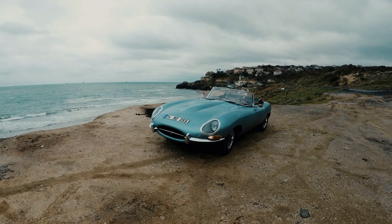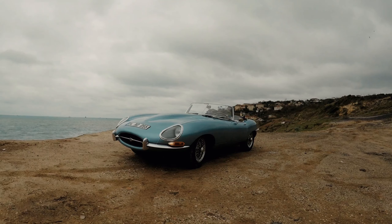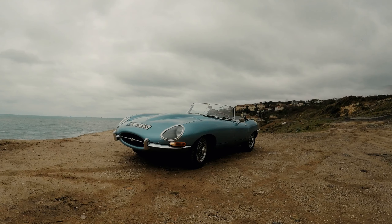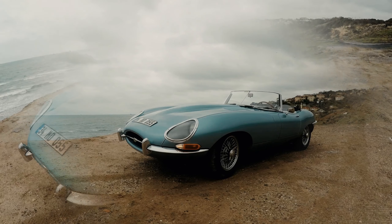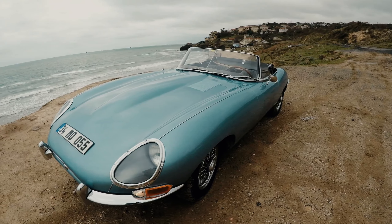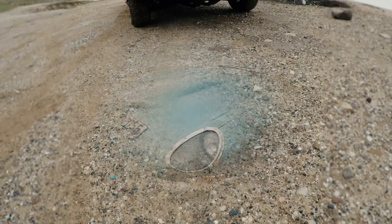Let's get the obvious out of the way first, shall we? The E-type is a stunning looking machine, and yes, some rather important industry figure called Enzo Ferrari once called it the most beautiful car ever made. And who am I to argue? However, everyone raving about the way it looks slightly bothers me.